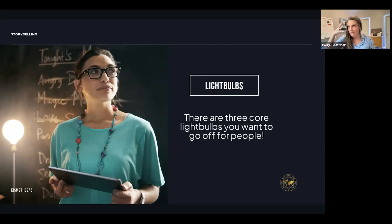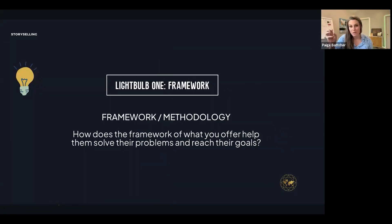Write these down. There are three light bulbs that when they go off in people's heads, you have created a perspective shift that will help them take action. Light bulb number one: your framework or methodology. How does the framework of what you're offering help them solve their problems or reach their goals? You need to cover this almost immediately. People don't like to buy the same thing — they want something unique. When you explain your unique frameworks, they all of a sudden go: 'wow, this is really unique and very well thought out — I believe this can help me.'